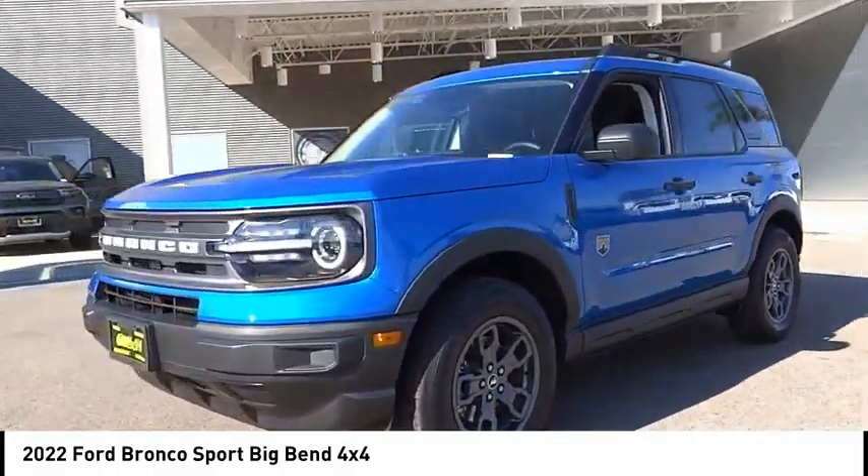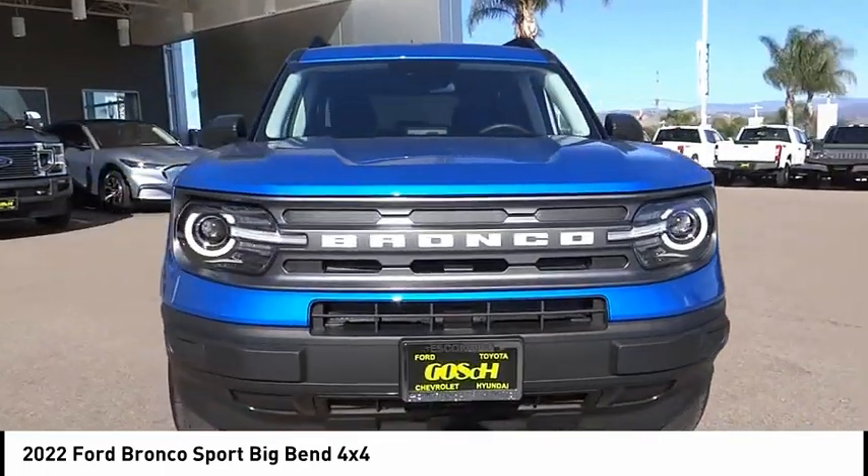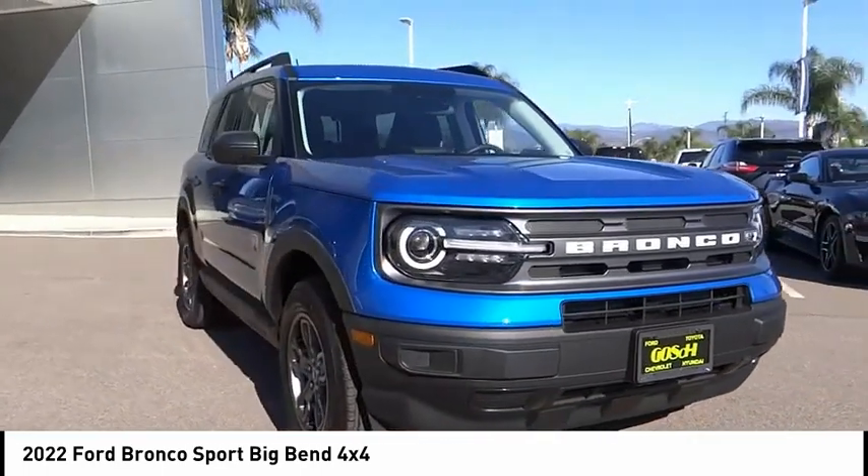Rear window wiper. Security system. This vehicle offers reliability and good looks at a great price. So come in and take a test drive today.